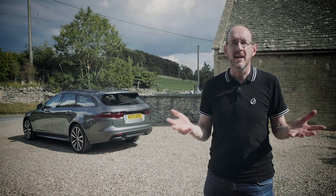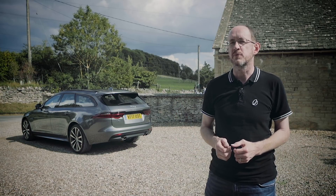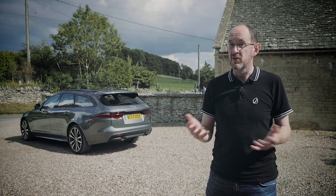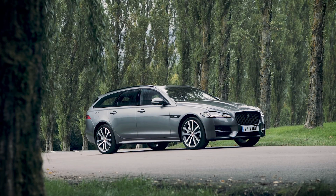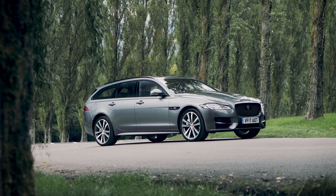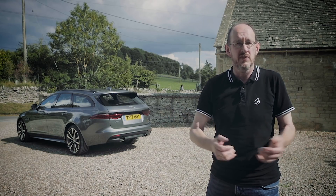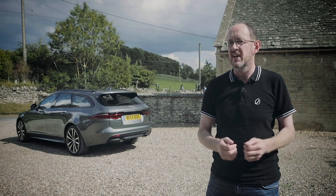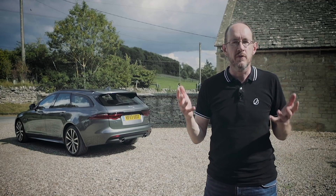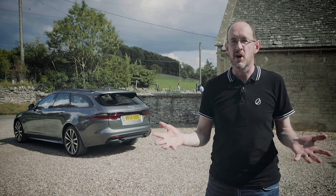The XF Sportbrake has an awful lot going for it. Not only is it a really good-looking car, it's every bit as practical as its rivals from Audi, BMW and Volvo. It's also very well-equipped, and thanks to its low running costs and low prices, it's extremely attractive to buy, whether for personal use or as a company car. If you just want the biggest estate car you can buy, then you'll need the Mercedes E-Class. But in every other respect, this XF Sportbrake is one of the very best in its class, and certainly worth a look.